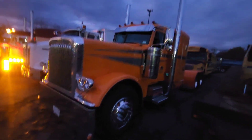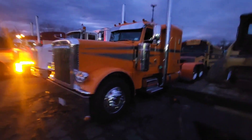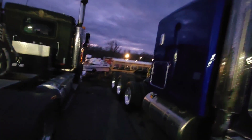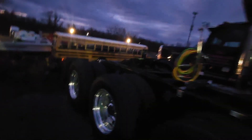If you ever come up here to see my mechanic, these are the type of trucks you're going to see in the parking lot. This is a beautiful 389 right here — flat top. Here's another beautiful 389, and this one looks like it's specced down for heavy hauling. It's got the third axle back there.